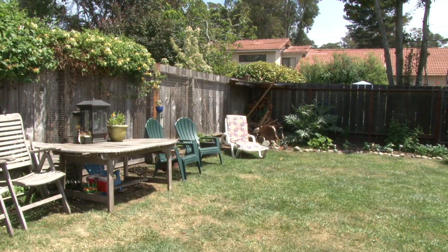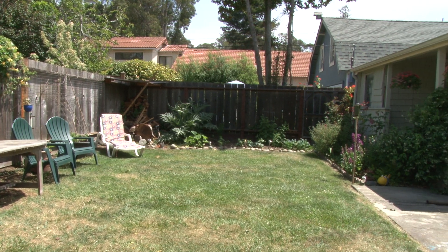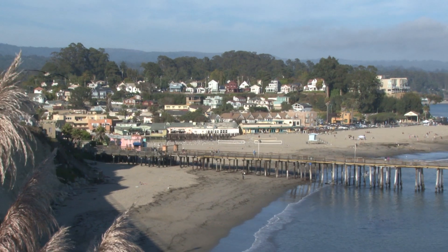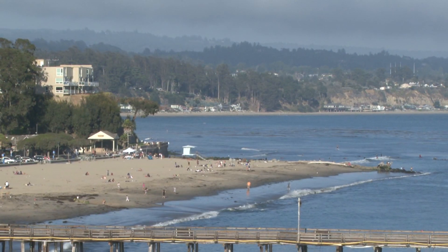The beautifully landscaped lot is 4,617 square feet. Enjoy Capitola lifestyle from this perfect location, one-and-a-half blocks to the cliff, and a short stroll to the village and beaches.